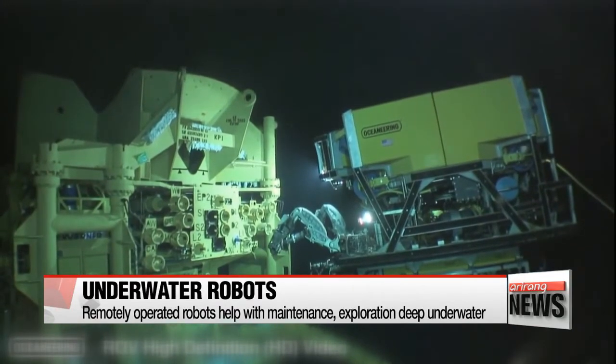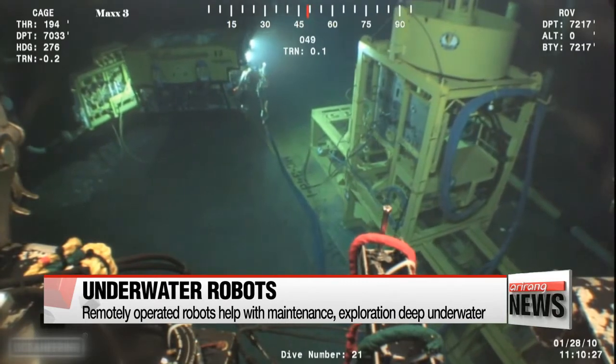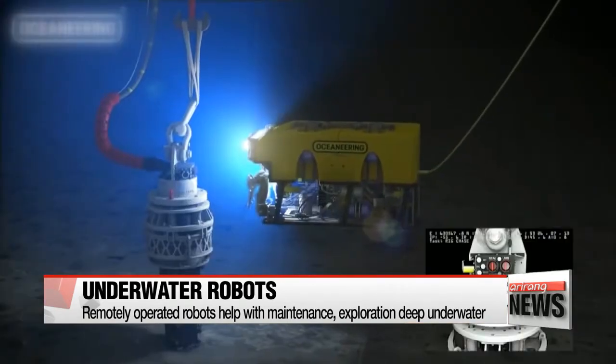This remotely operated vehicle, or ROV, is inspecting an oil rig 4,000 meters under the sea. Using its robotic arms, it can even tighten screws and remove foreign substances while being controlled from the surface.